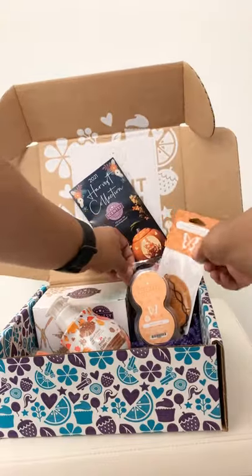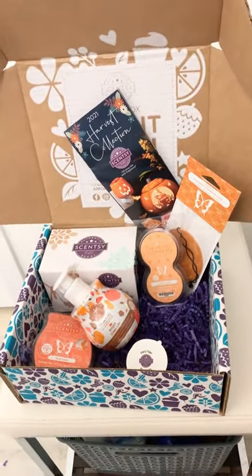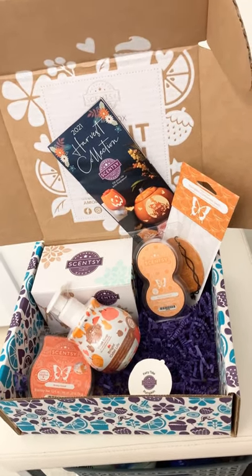All of this amazing Scentsy goodness comes in a WIFT box. Every month is different. Try it out sometime. Contact me to order.